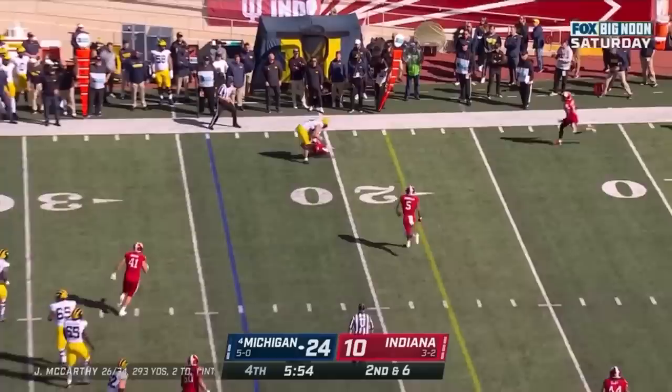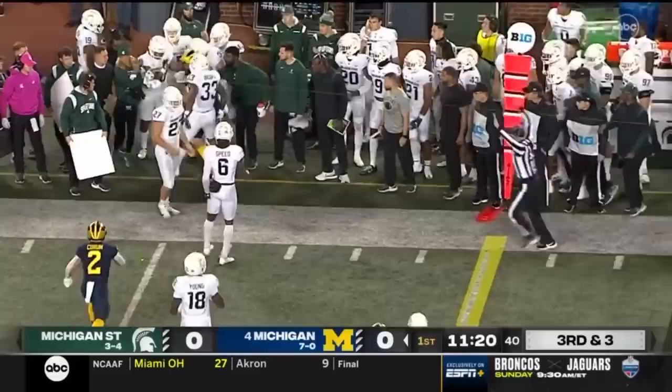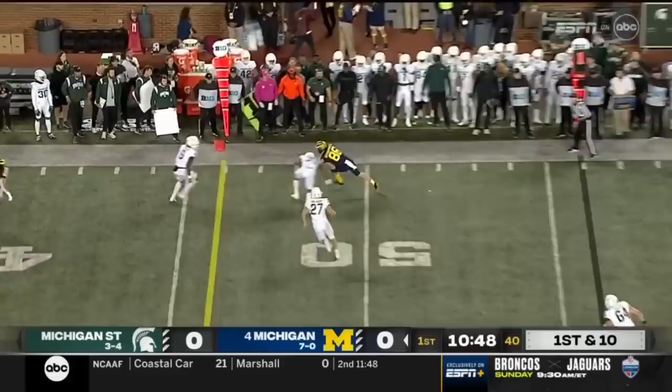McCarthy on the back foot — complete, Schoonmaker, doesn't have enough for first. They're a terrific running team. Good play pick by McCarthy on target for a first down — they love their tight ends. That's Luke Schoonmaker: five completions per game to tight ends.